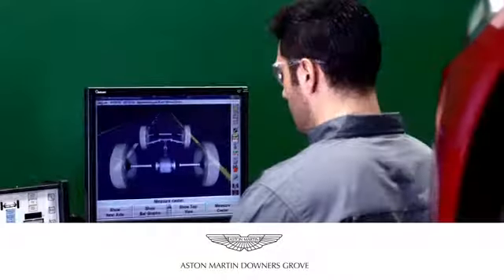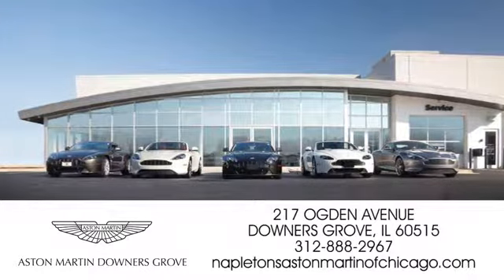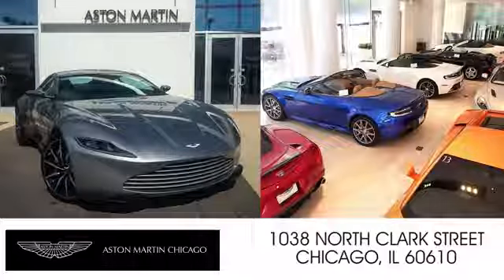Napleton's Aston Martin of Downers Grove is equipped to handle all of your automotive needs. Come visit us today at 217 Ogden Avenue in Downers Grove, Illinois. We also have a location on North Clark Street in Chicago.